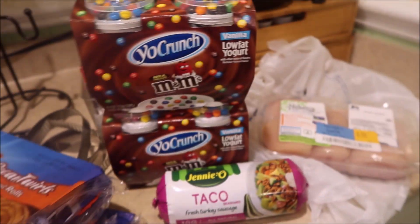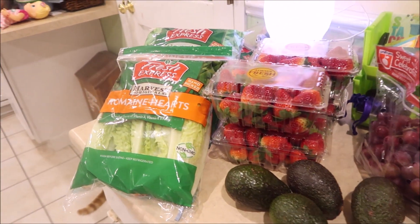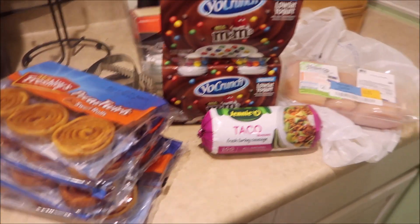And that's it. It was $56 and some change — five cents or something. But this is our little stock up for the middle of February.